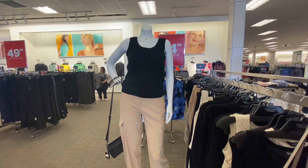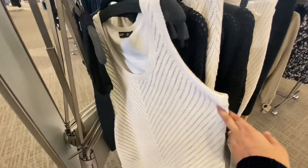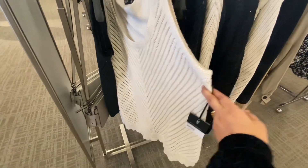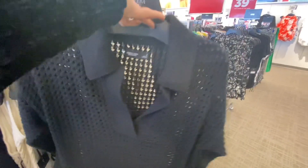Look at this black and khaki combination — this can give you an idea of how you can mix and match your clothes. Look at this ivory color tank top, oh this is cute, and this black shirt — it has a collar and open neck.